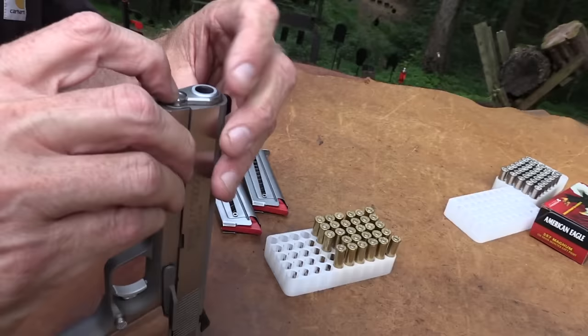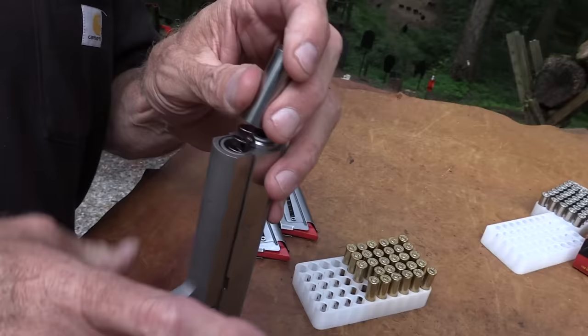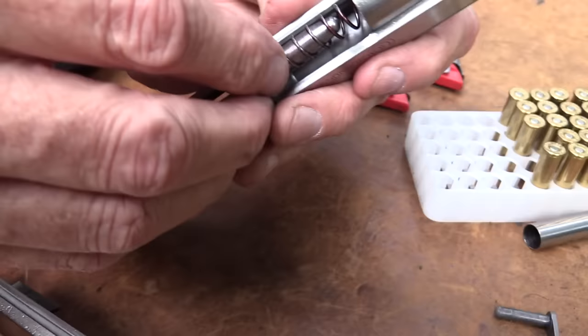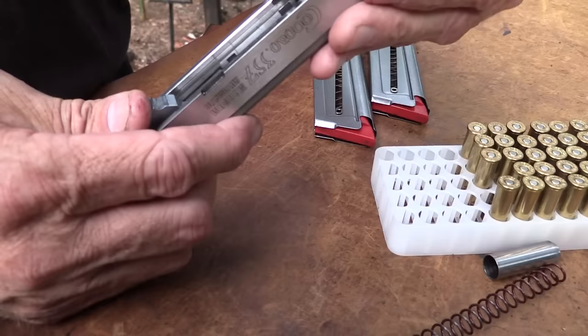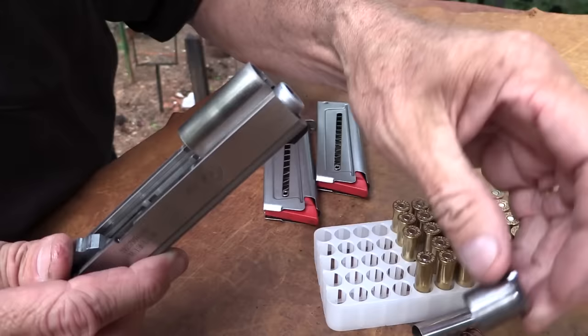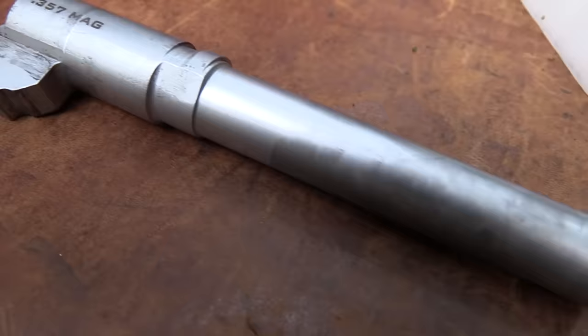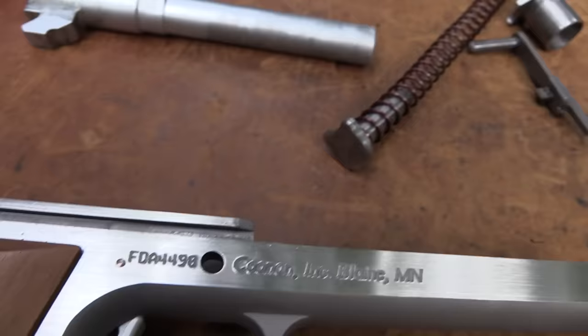It seems to be well made - we've been impressed with it. I'm not trying to sell these things - I just want to pass along my impressions. All the parts fit and there seems to be a lot of precision. All the fittings seem tight enough. You've got your high-power style link there, not the typical 1911 link. It just seems like a well-made gun - the slide and the internals. And they're not cheap - they run $1,200 to $1,300 if you can get one. I don't think they're producing that many of them.